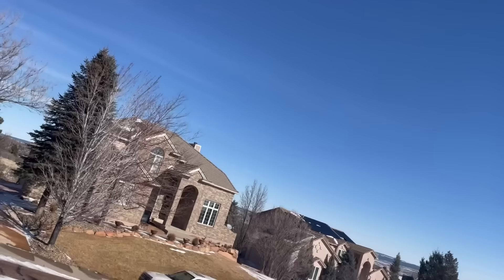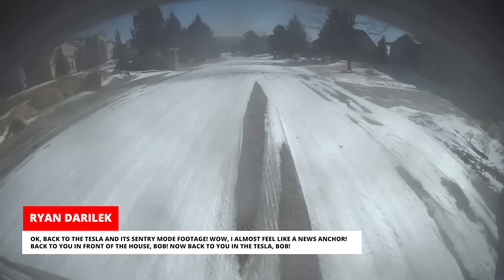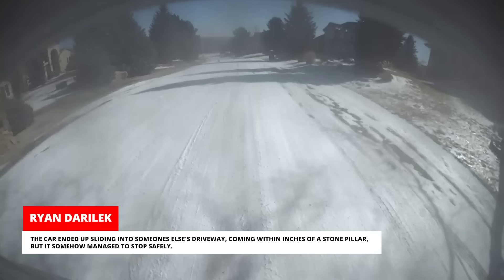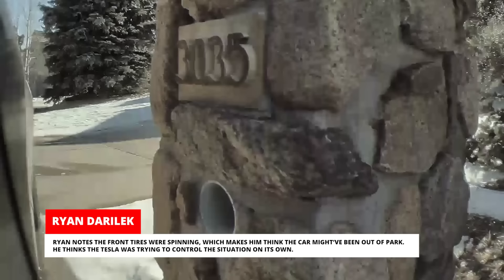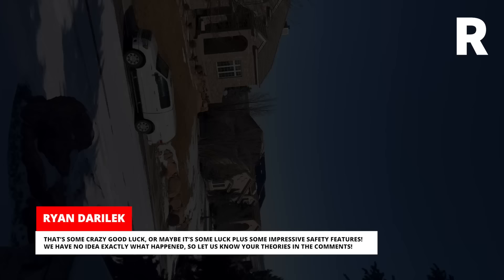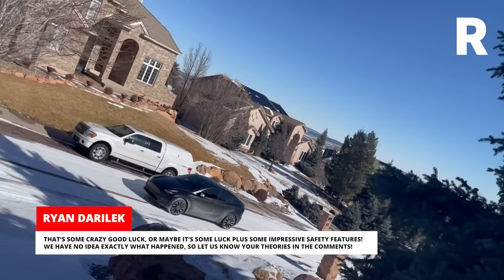Back to the Tesla and its center mode footage. The car ended up sliding into someone else's driveway, coming within inches of a stone pillar, but it somehow managed to stop safely. Ryan notes the front tires were spinning, which makes him think the car might have been out of park. He thinks the Tesla was trying to control the situation on its own. That's some crazy good luck, or maybe it's some luck plus some impressive safety features. We have no idea exactly what happened, so let us know your theories in the comments.